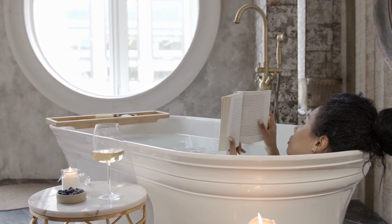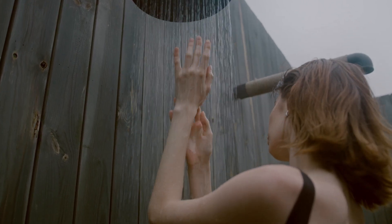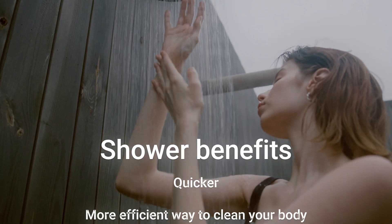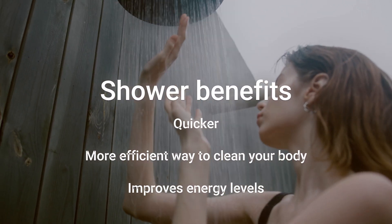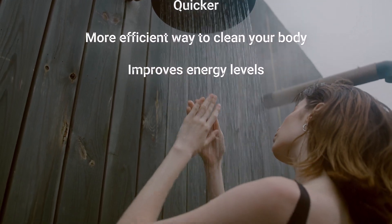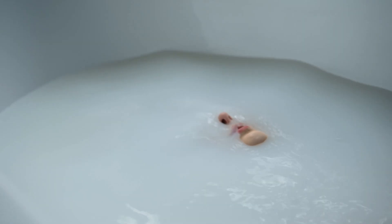On the other hand, a standing shower has its own benefits. A quick shower can help wake you up in the morning and leave you feeling refreshed and energized. It's also a more efficient way to clean your body since the water is constantly running, washing away dirt and dead skin cells.